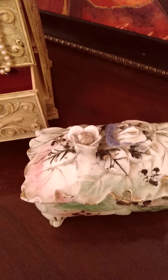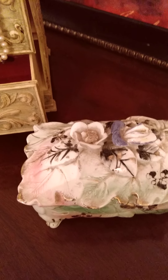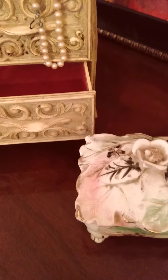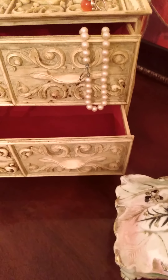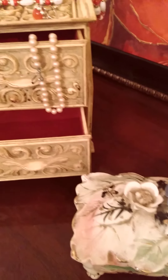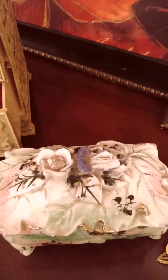Hello everyone. I have a haul for you today filled with antique jewelry boxes, also jewelry and various aged items.